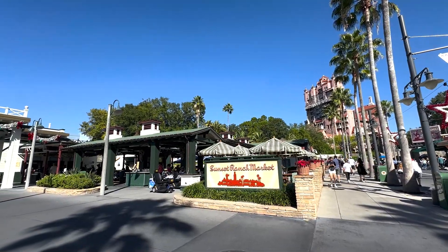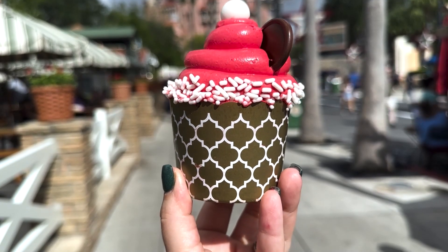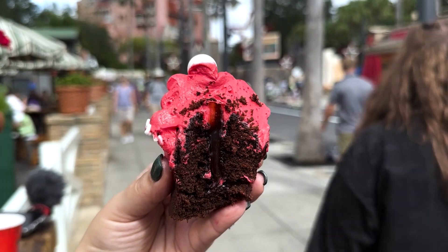Over on Sunset Boulevard we are hitting up the Sunset Market Ranch and heading to Rosie's All-American Cafe for our next treat: the Santa Mickey Cupcake. It's chocolate cake filled with mocha fudge and topped with red almond buttercream, white chocolate, and dark chocolate Mickey Mouse ears. Here is the inside — that chocolate. It's been a very chocolatey day. The fudge flavor is really there — it's so incredibly fudgy. I think it's just a lot of fudge, but I know a lot of people like this so it may be for you. The flavors are very good but it is mostly that fudgy flavor. That buttercream is very smooth and nice, but it's just a fudgy fudgy fudgy cupcake. Personally I would not return to it — it's just a lot of fudge.